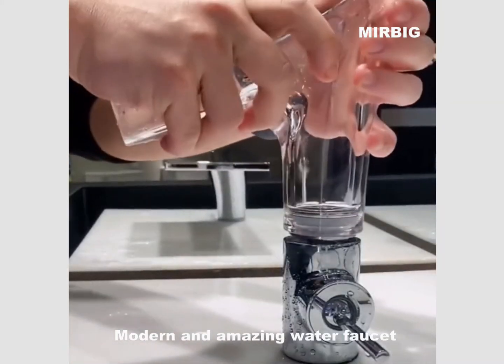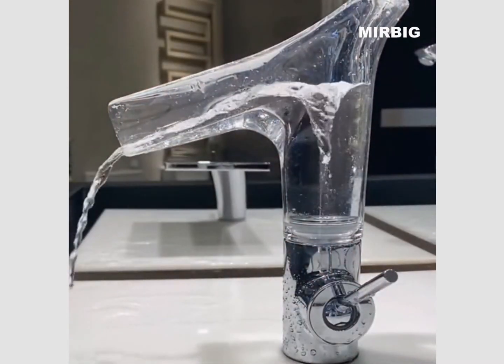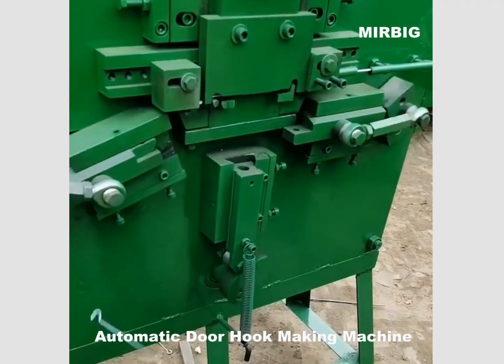Modern and amazing water faucet. Automatic door hook making machine.